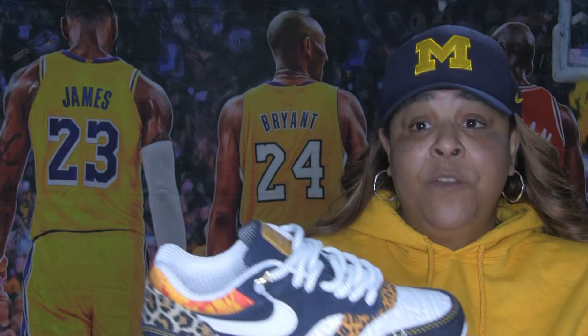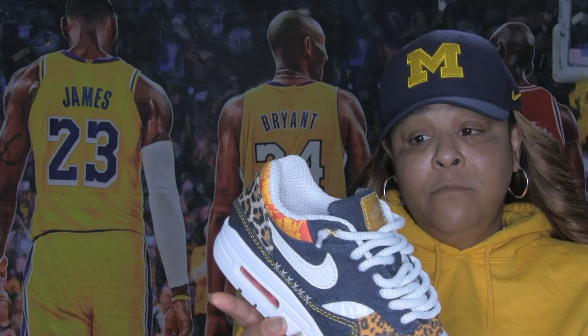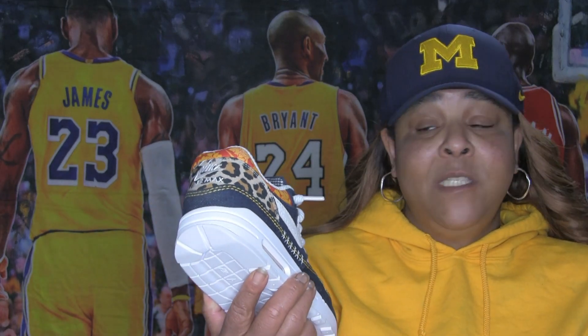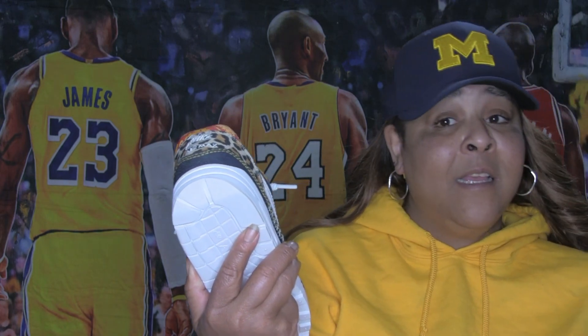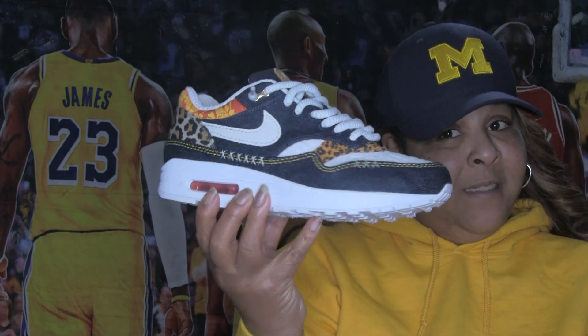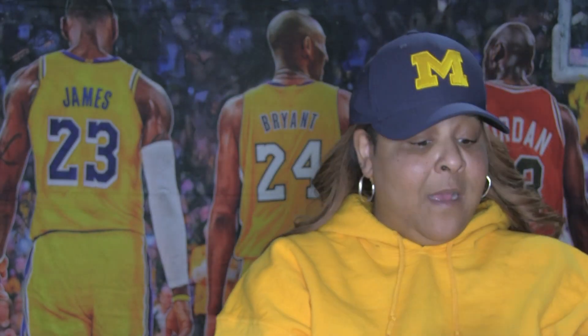Not that expensive, very affordable. Yeah, so it's definitely the trifecta: comfort, looks, and affordability. It hits it all. So yeah, I'm really digging this shoe.